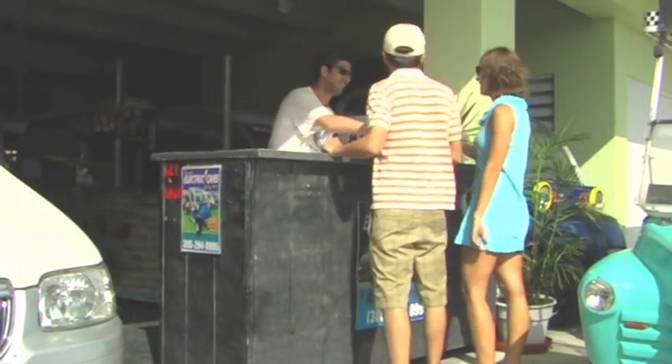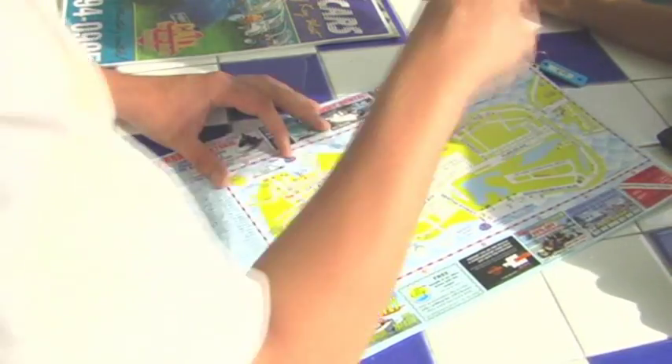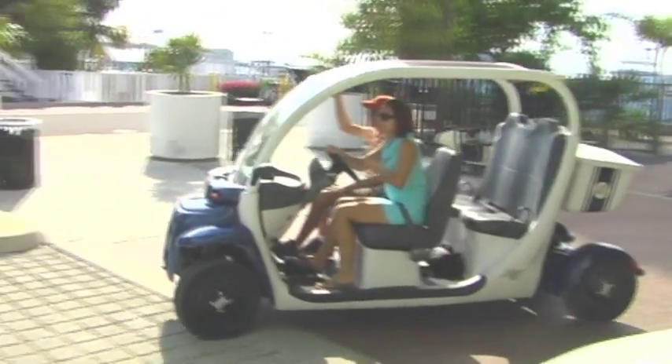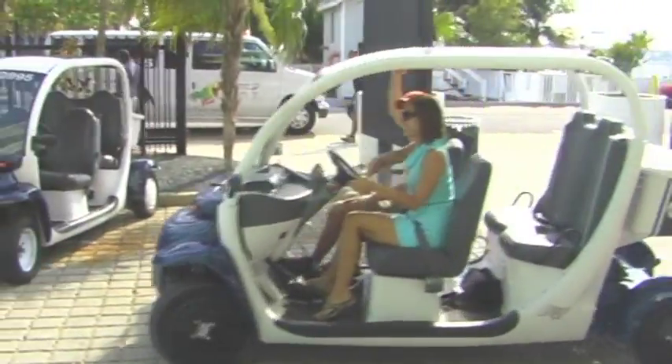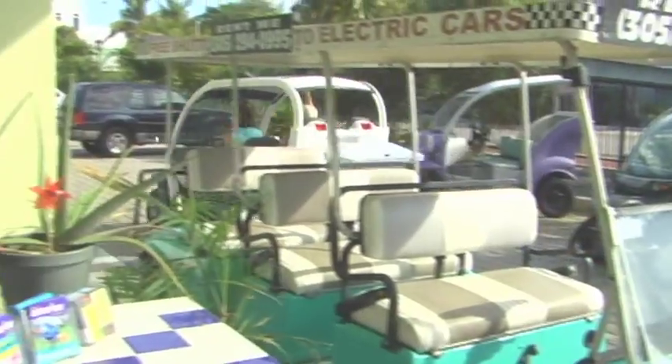Once you arrive, our staff will point you in the right direction and show you some popular routes to explore to get the most out of your rental. Now the keys to your adventure are in your hands. Electric cars are easy to operate, environmentally friendly, and fun to drive.